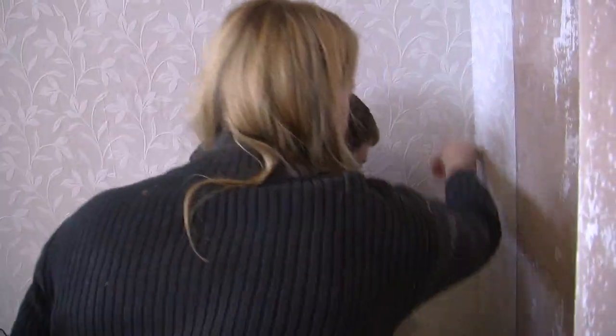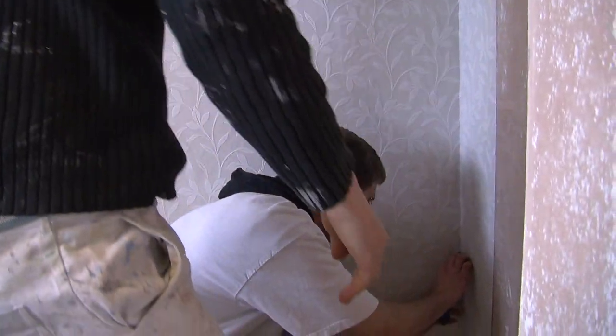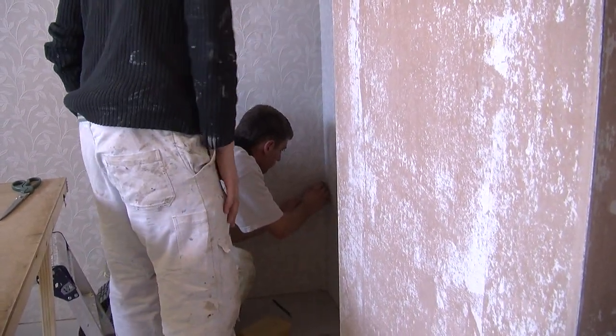I've been meaning to come to college for a number of years and decided I was going to take up painting and decorating as a career because it's what I've always wanted to do.